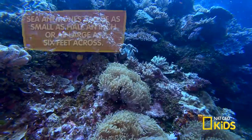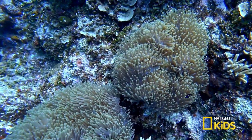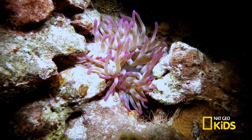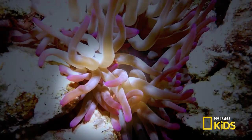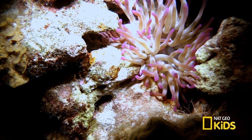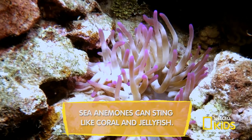Sea anemones are underwater predators that may look like pretty flowers but act like an octopus, grabbing prey with their many tentacles. So fish beware, because once captured, it stuns its prey with a paralyzing toxin, making it easy to put in its mouth.